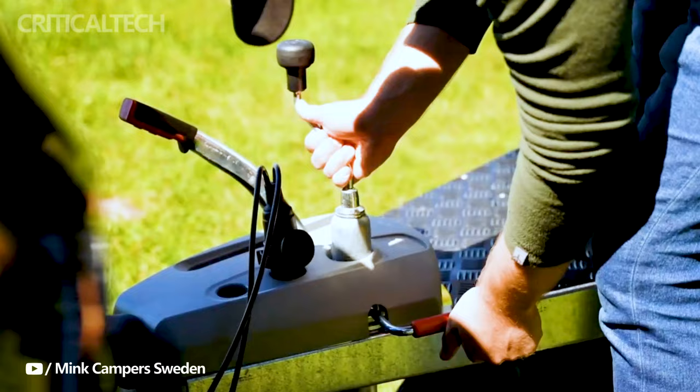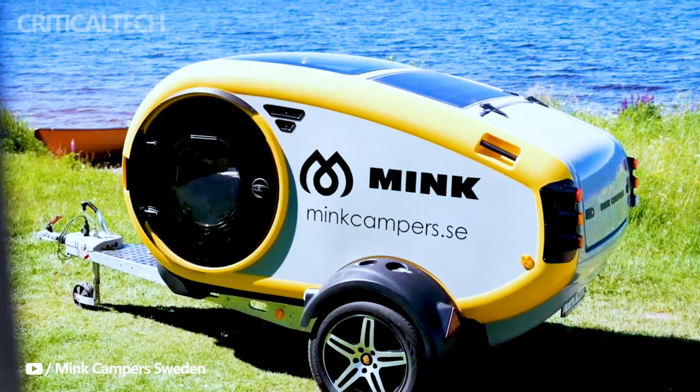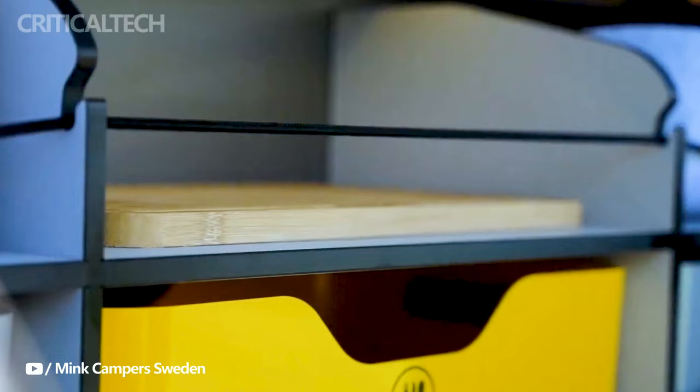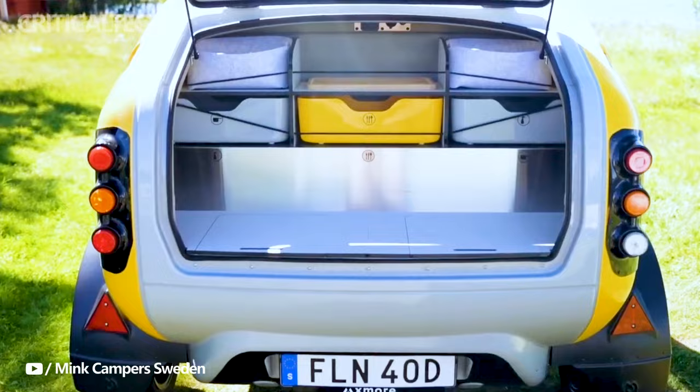The Minky is not your average teardrop trailer. Measuring 13.5 feet in length and weighing a mere 510 kilograms, it's the lightest offering from Mink Campers. Its aerodynamic teardrop appearance minimizes drag, making it an ideal companion for electric tow vehicles.